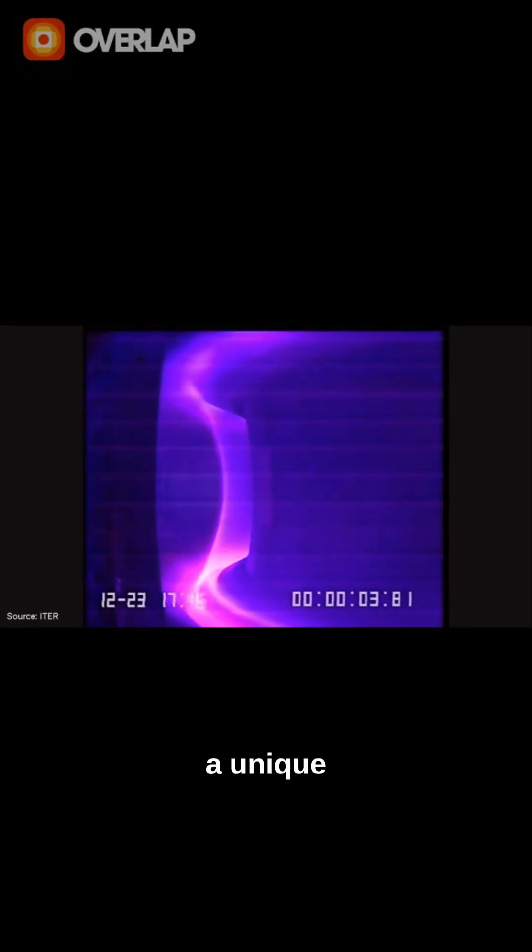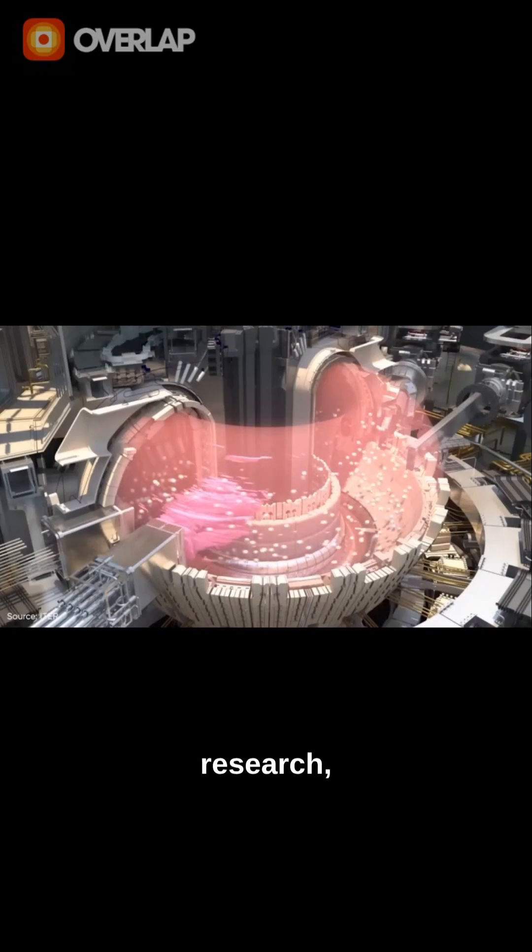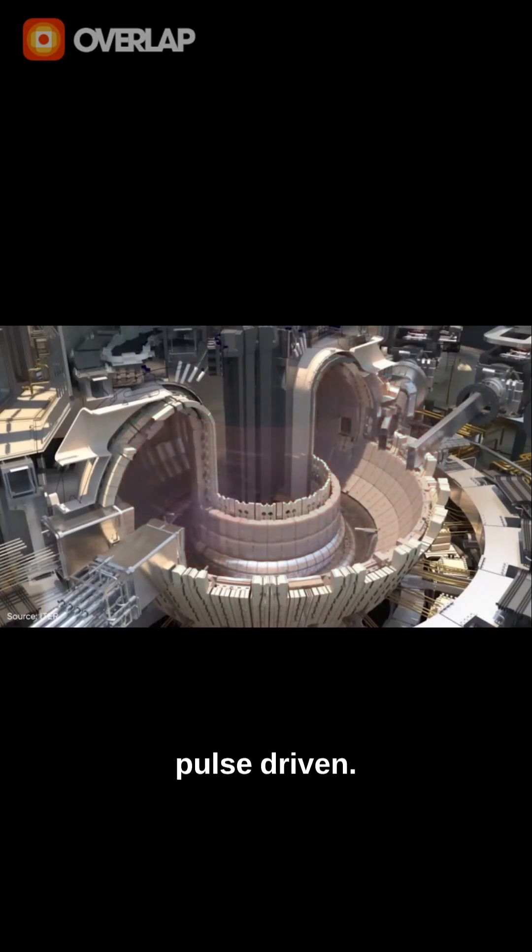Helion's fusion reactor is built around a unique kind of confinement system. Unlike the large, donut-shaped tokamaks that dominate fusion research, Helion's device is linear, compact, and pulse-driven.